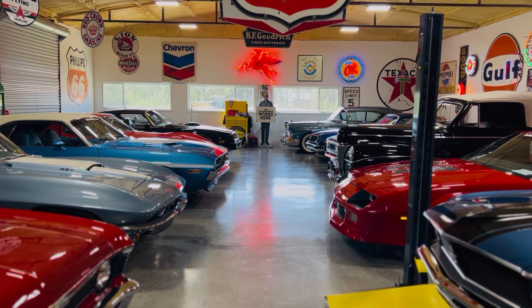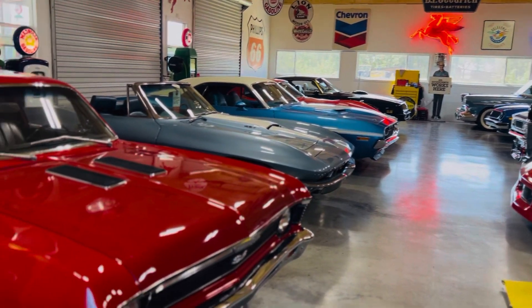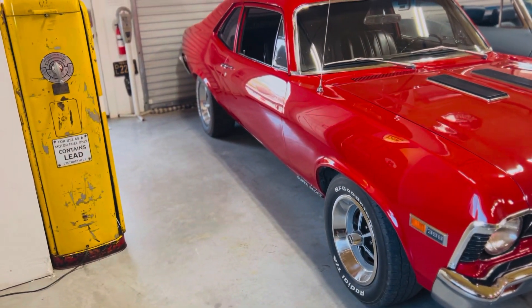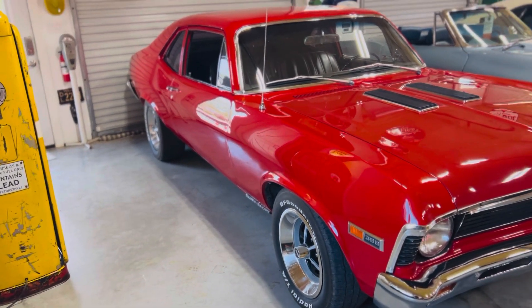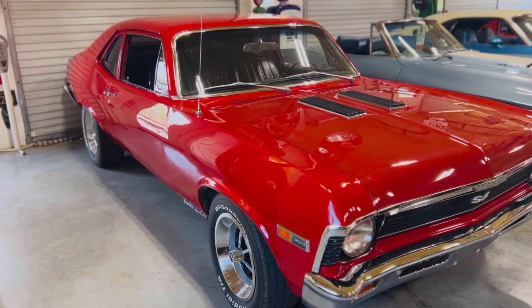Hey everybody, Fred here with redlineautosports.com and redlinemusclecars.com. I want to show you our inventory today at the end of July. This is our 68 SS396 four-speed tacking gauges SS Nova — a real-deal car, 12-bolt and everything.